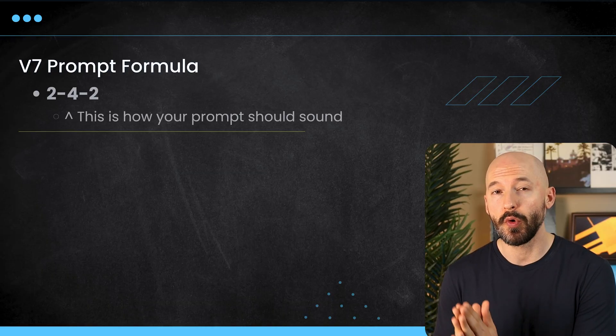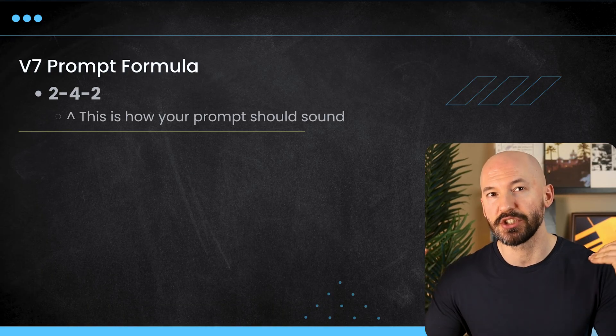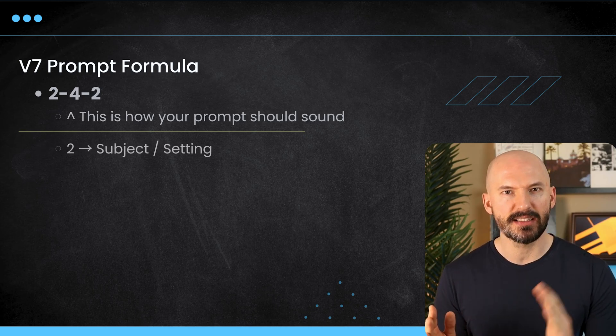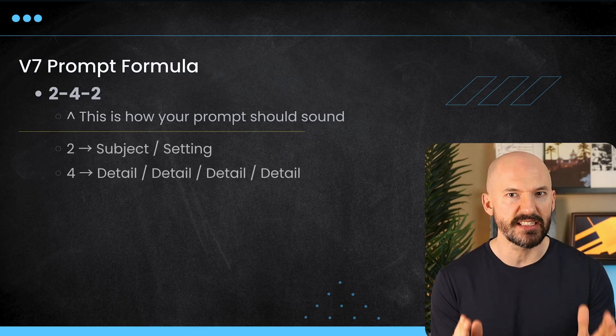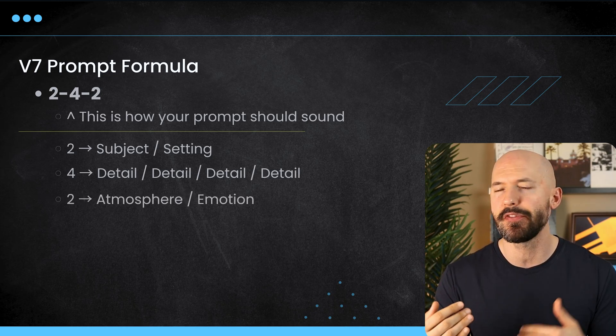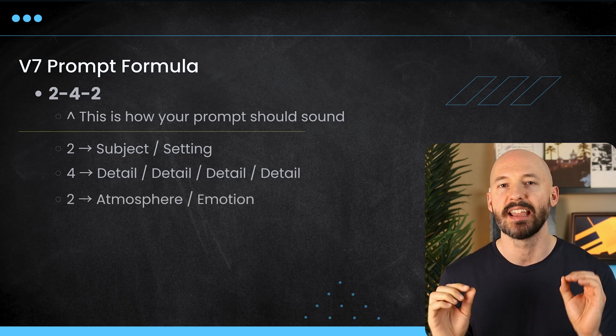For instructional prompting, the 2-4-2 formula works great again in version 7. 2-4-2 is to remind you of how your prompt should sound after it's done: subject, setting, detail, detail, detail, detail, and then some accents on the end — things like atmosphere, weather, emotion, feeling, that kind of stuff. You don't have to follow that formula exactly. You could rearrange it a little bit, but it will help you if you get stuck.